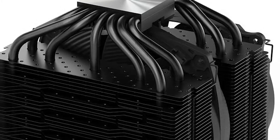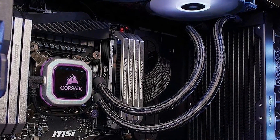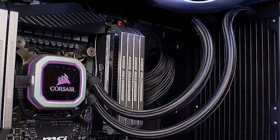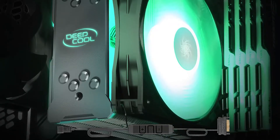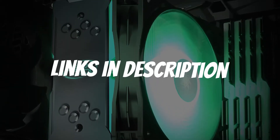Are you looking for a CPU cooler for i7-9700K? In this video, I will show you the 5 best CPU coolers for i7-9700K based on my personal opinion and hours of research. If you want more information and updated pricing on the products mentioned, be sure to check the links in the description down below.